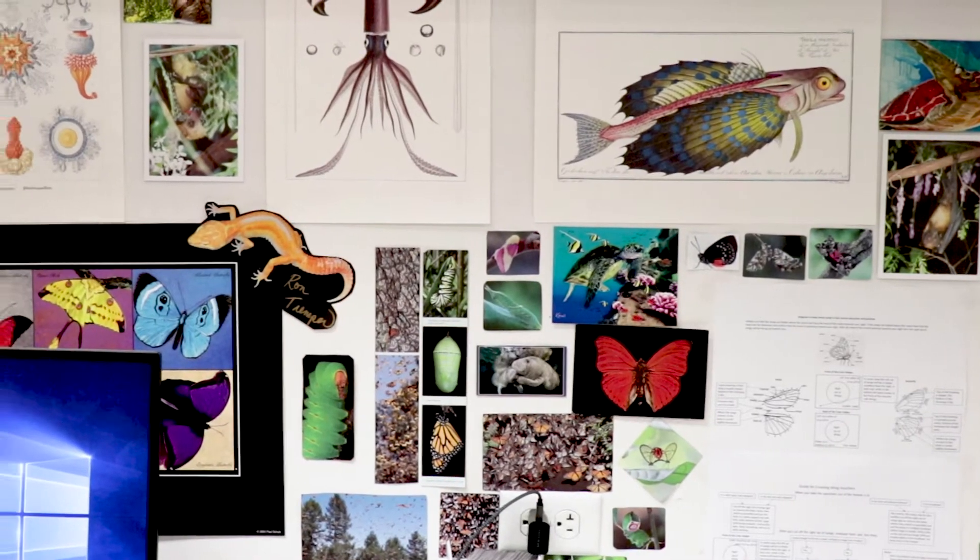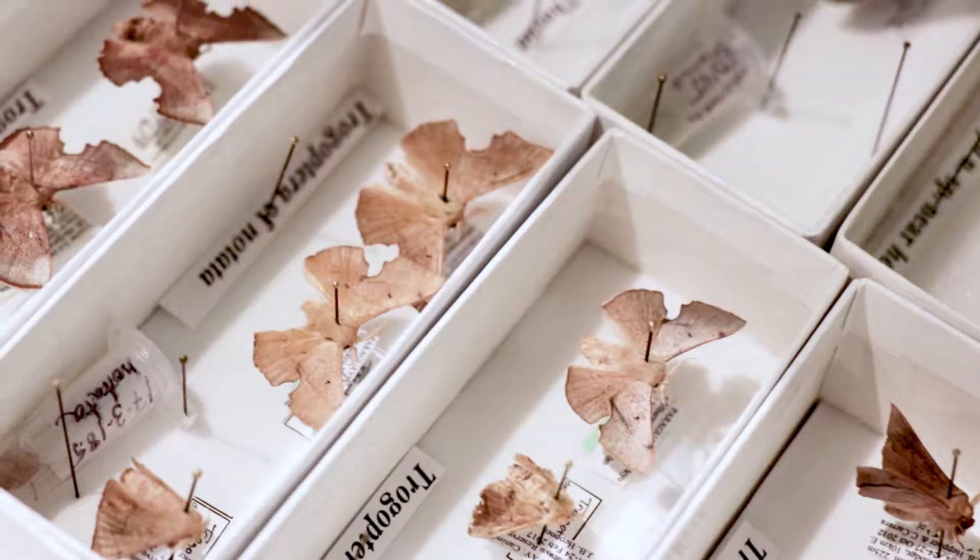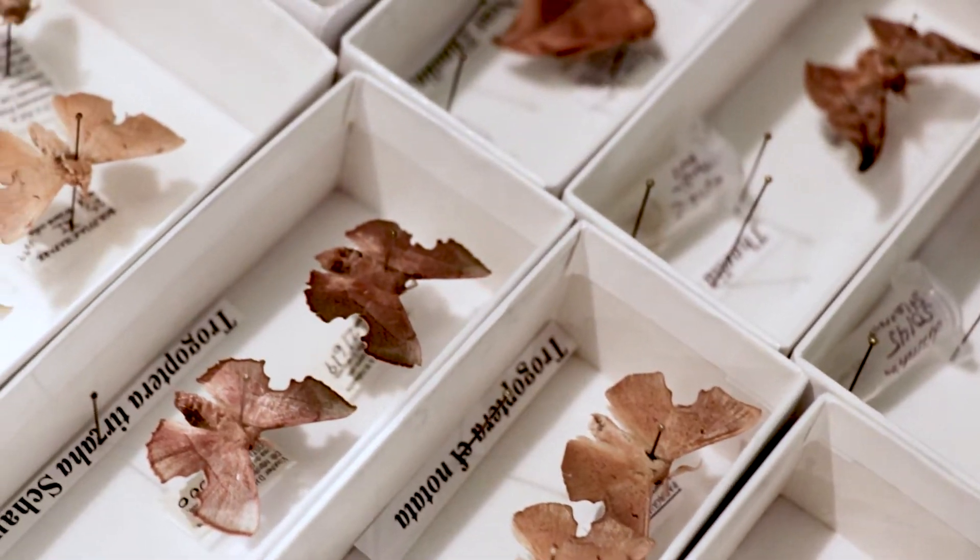Hello, my name is Ryan St. Laurent. I'm a PhD student here at the Kawahara Lab at the Florida Museum of Natural History. I study an obscure, strange family of moths called the sackbearer moths, only found in the Neotropical region.